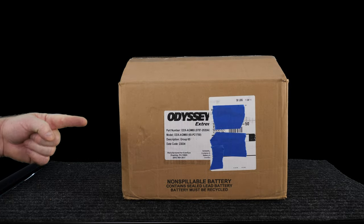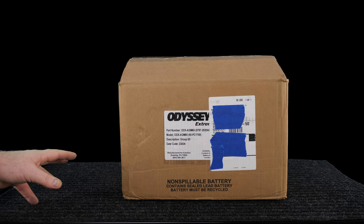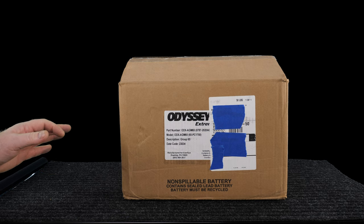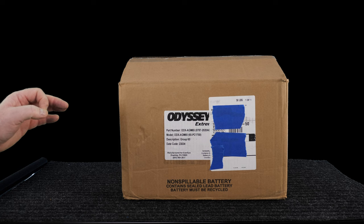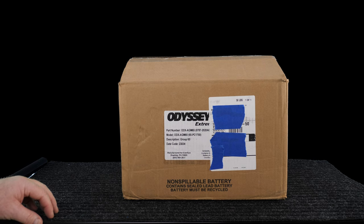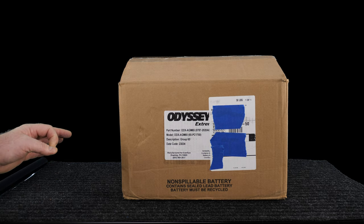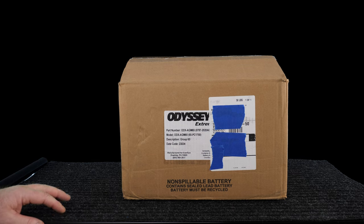Hey folks, how y'all doing? I've got a crazy expensive battery here and I've got one real dirt-simple question to ask: is it worth it? $400 battery sitting here — most money I've ever spent on a battery. But not if you have my years of failures with big name brands, you know the ones.